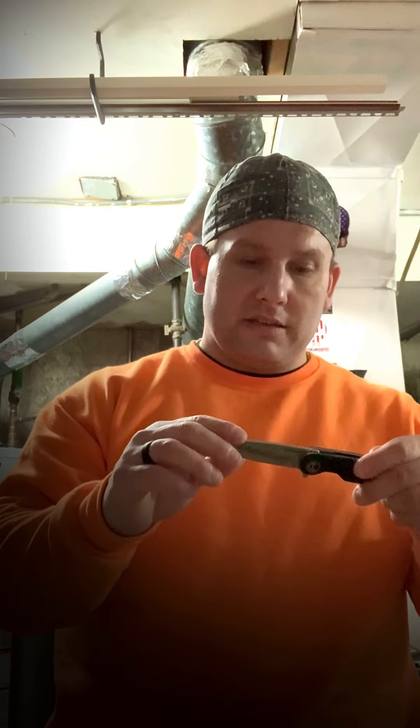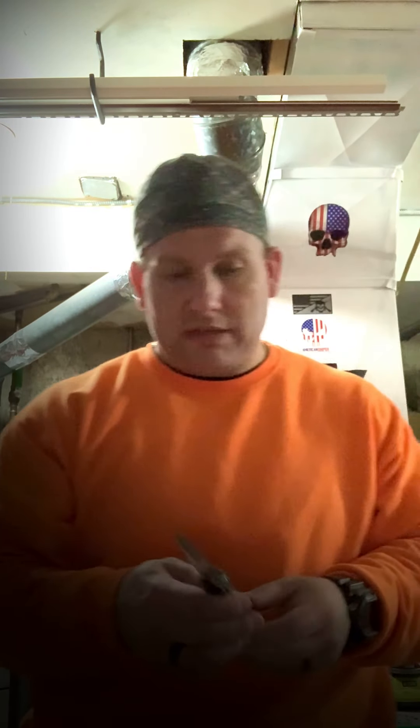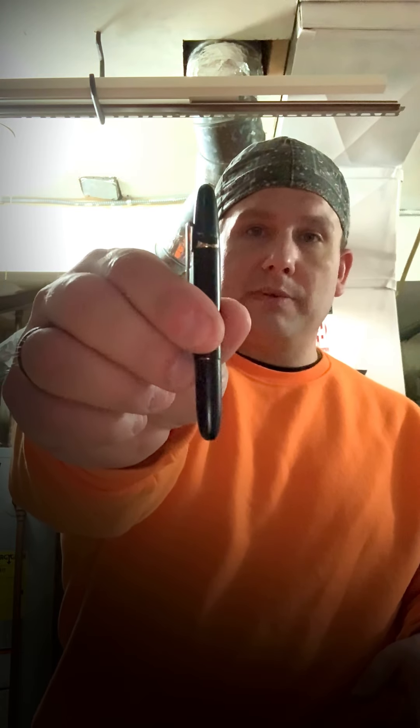The steel is 5CR15MOV, which, you know, is not the greatest, but it's a pretty sharp knife and it does what it has to do — does what I need it to do. And like always, I had my Fisher Bullet Space Pen.